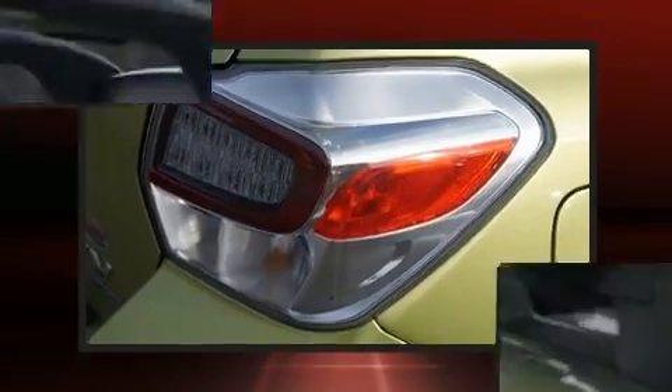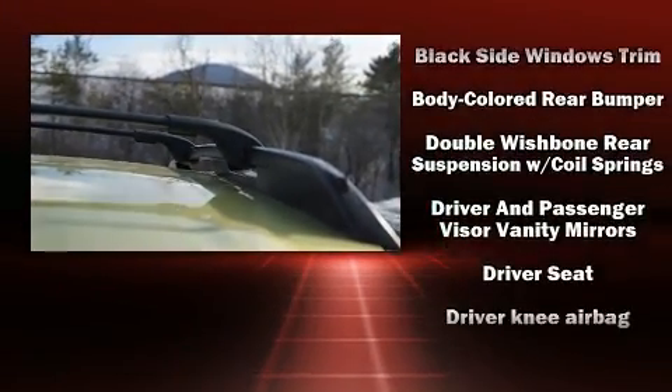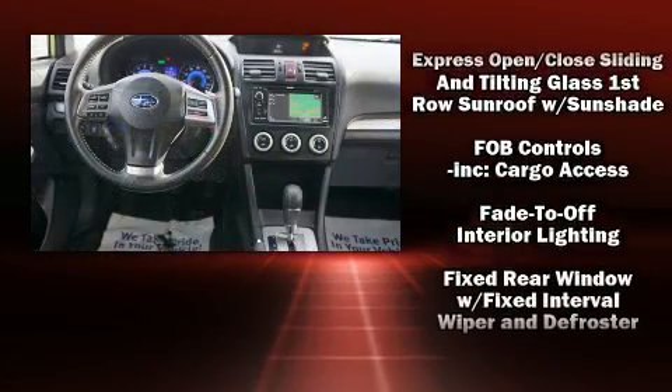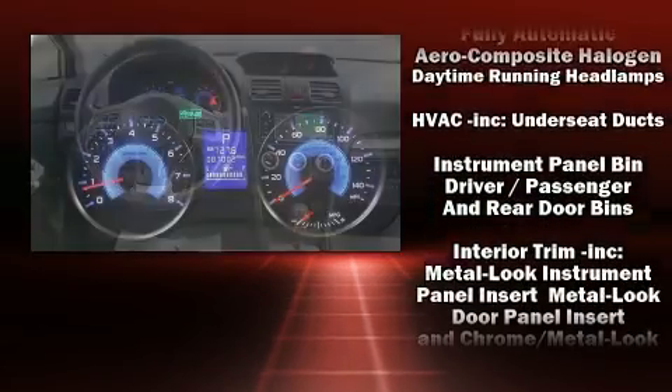Passenger security is always assured thanks to the various safety features such as dual front impact airbags with occupant sensing airbag, front side impact airbags, traction control, brake assist, ignition disabling, and four-wheel disc brakes with ABS.